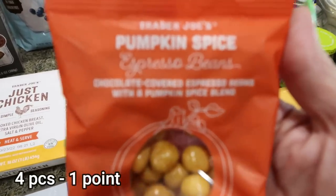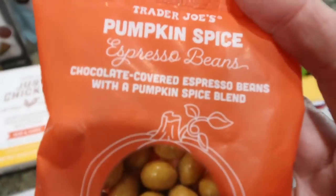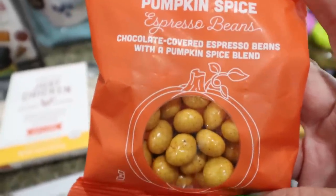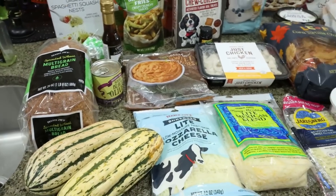And lastly from Trader Joe's, of course another pumpkin item — the pumpkin spice chocolate covered espresso beans. These are really good; I like to just have one or two. They're sweet and very coffee-y, and this little pack was only 99 cents. It's fall — might as well pick them up! So that is everything from Trader Joe's. Let's jump into what I picked up at Fry's, which is a Kroger store.